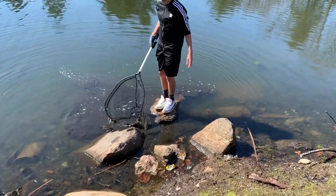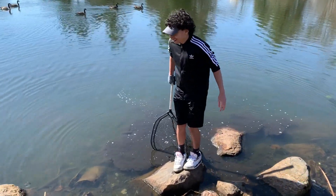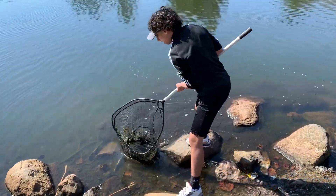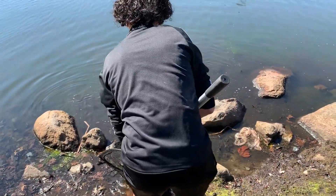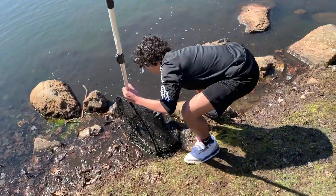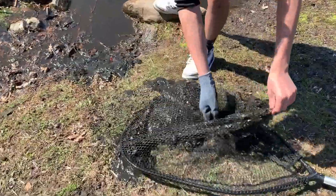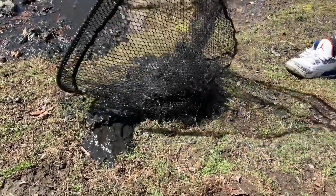I almost fell — did you see that? I slid on the rock. I have no idea... it is, I saw it! It's there — that's a big turtle. I think it's a yellow belly.